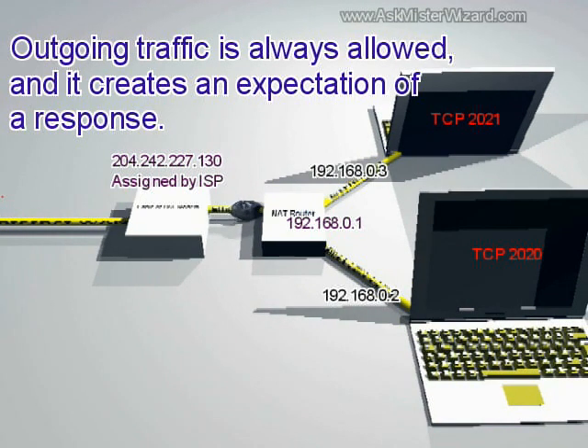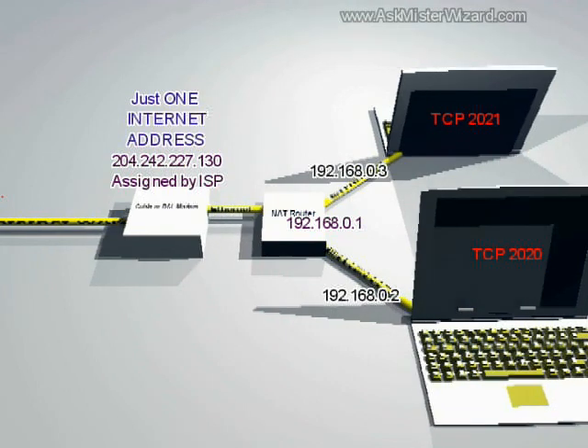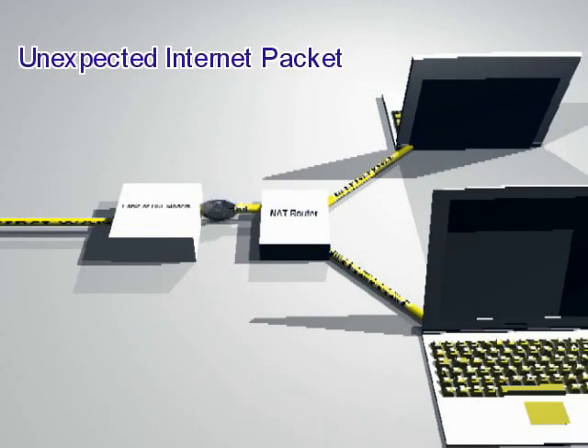Well, the beauty of having a NAT router as your first line of defense is that any of that stuff coming in, the router thinks maybe this is expected, maybe it's been solicited by a computer behind the router. So it checks its table, it will not find an entry there, because it's coming from any of the other 4 billion IPs — there literally are 4 billion possible IPs — and so it ignores it, it just throws it away. Hey, that's really all a firewall does.